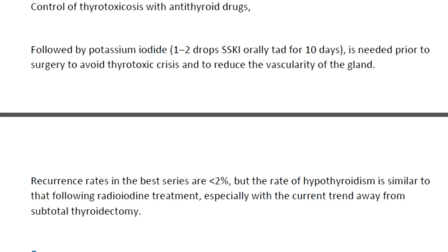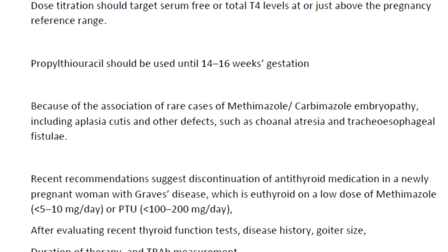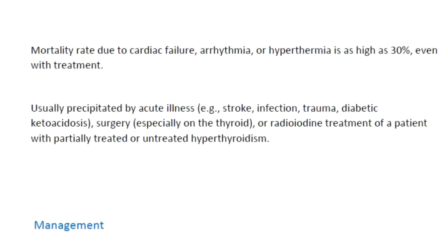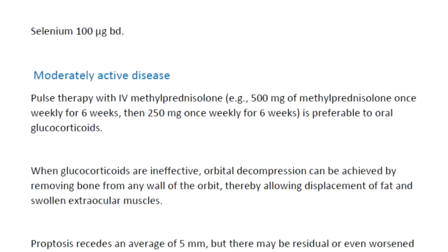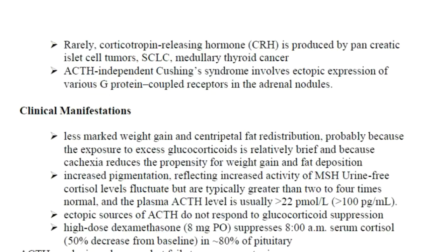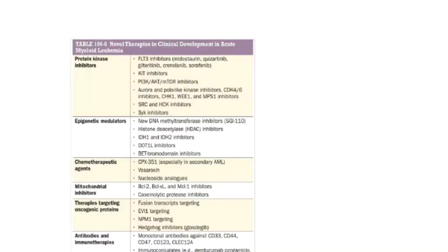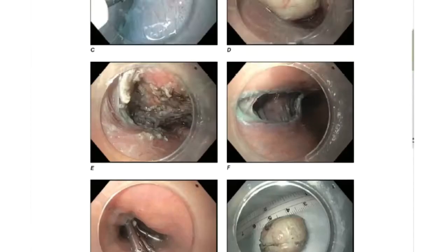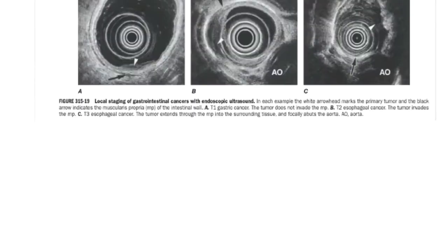We already took feedback from doctors who are preparing for NEET SS and MD/DNB exams and we got good feedback, so hopefully this will help you guys. This is how it looks - important tables are also covered, and important images are also covered. This is the Flash triangle.